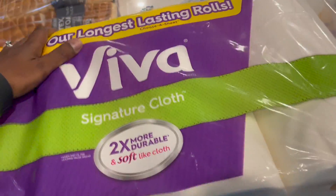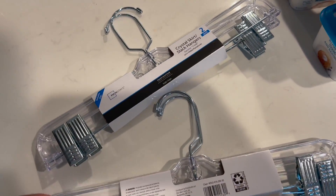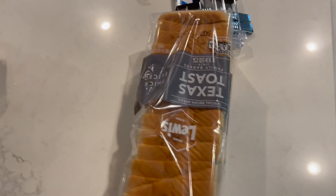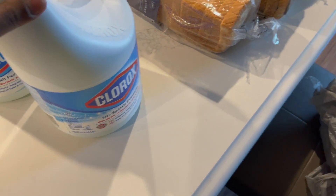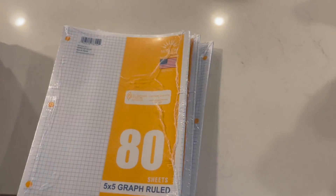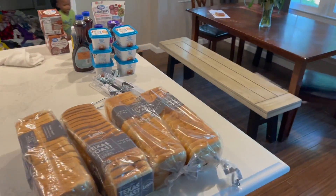Also in the Walmart order: Aviva paper towels, four loaves of bread — they were out of Great Value so they gave me Lewis Texas Toast, two Clorox no-splash bleaches, one Suavitel fabric softener (it's leaking so I left it in the bag), and some copy paper and scrap paper for homeschool math. All came to 126.43.